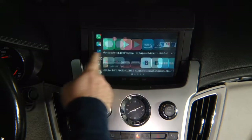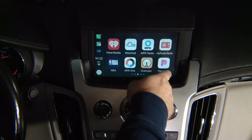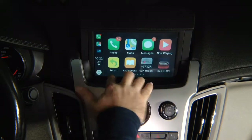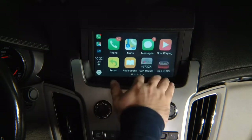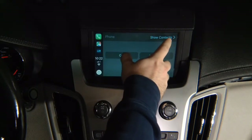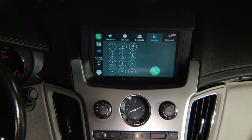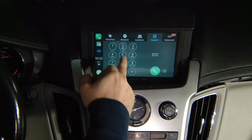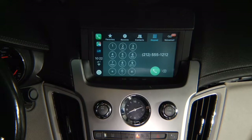You can swipe to switch screens, but there's a faster and easier way — you see those dots, so if you press on the bottom right it switches to the right, press on the bottom left it swipes to the left. Super responsive. If you go onto the phone and want to dial a number, look at how responsive the screen is: 2-1-2-5-5-5-1-2-1-2, no lag, no anything — everything works just like it's supposed to.